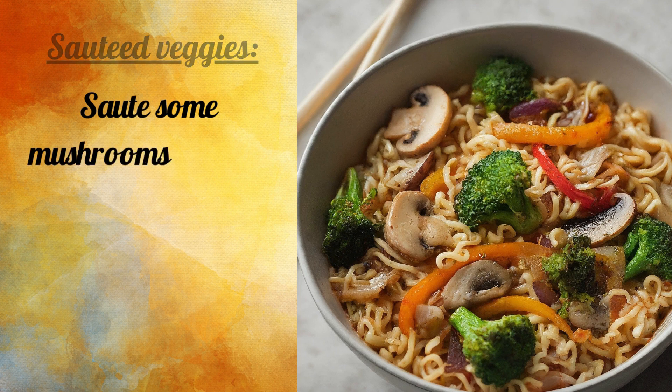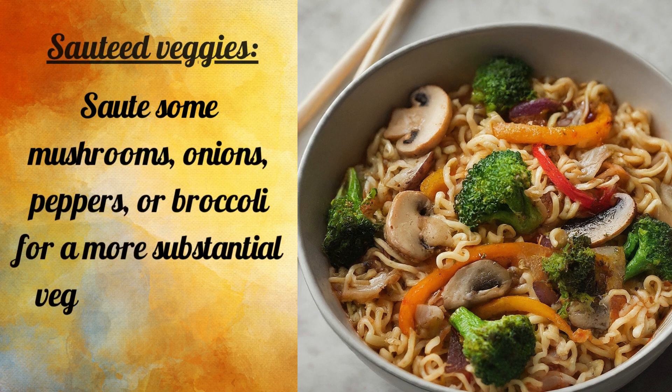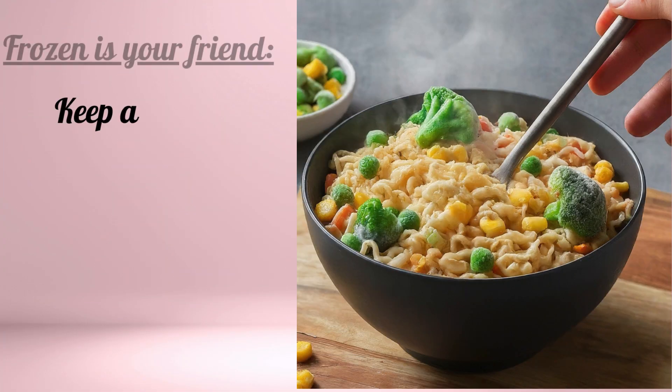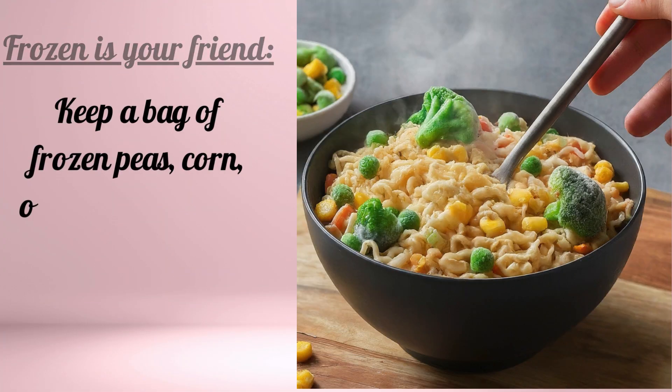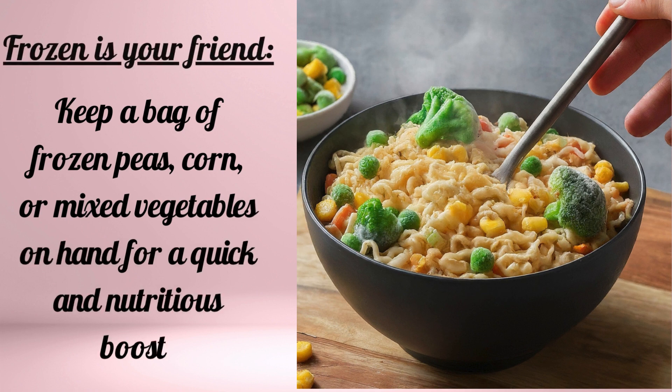Sauté some mushrooms, onions, peppers, or broccoli for a more substantial vegetable addition. Frozen is your friend too — keep a bag of frozen peas, corn, or mixed vegetables on hand for a quick and nutritious boost.